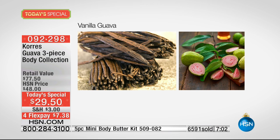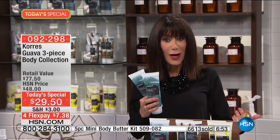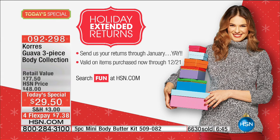With the Today's Special in beauty, you still have until the end of January to try it and return it if you're not completely satisfied. Whether you're buying for yourself or someone else, enjoy the extended return policy and the difference a product can really make on your skin.